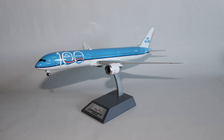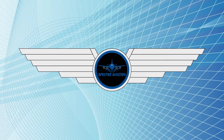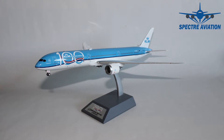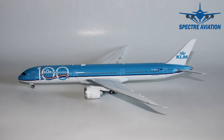As promised, I have a very special review for you celebrating 100 subscribers on this channel. Hi there and welcome to this very special review to celebrate 100 subscribers on this channel. And for the occasion, I have a very nice model to show you: the KLM 787-10 in the special 100 years livery. I really thought this would be suiting for a 100 subscribers special video.